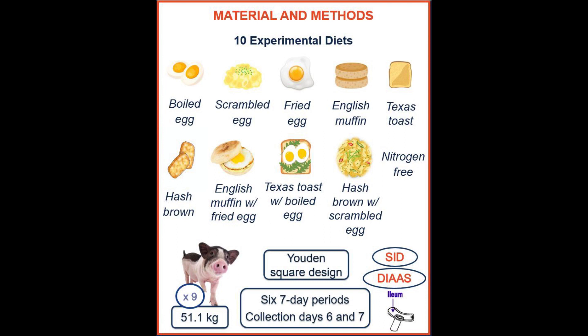The objectives of these experiments were to determine DIAAS values for boiled, scrambled, and fried eggs; determine DIAAS values for combined meals of eggs with breads and potatoes as a breakfast-style combination; and determine the complementarity and additivity of DIAAS scores.